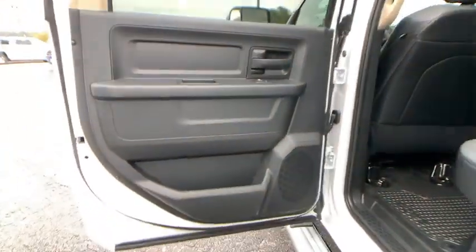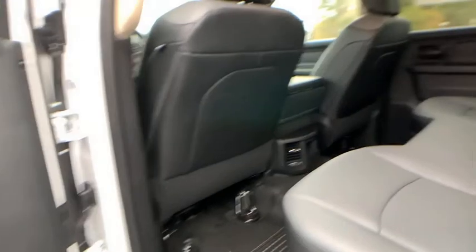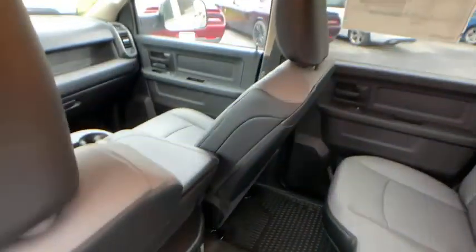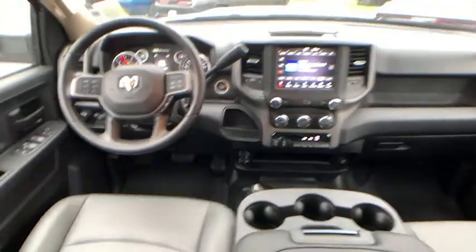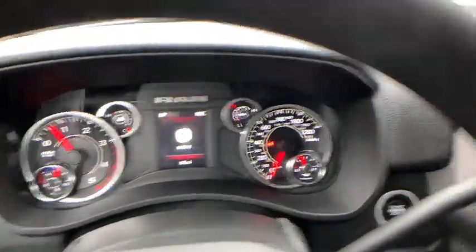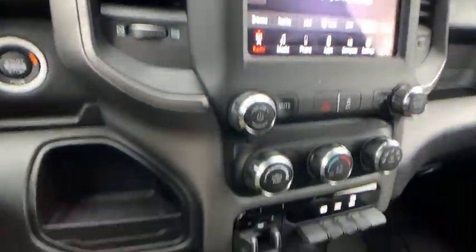Four-wheel disc brakes, cruise control, AM FM stereo radio, power door locks, MP3 player, power windows, passenger airbag, child safety locks, daytime running lights. Your new ride is just a phone call away.